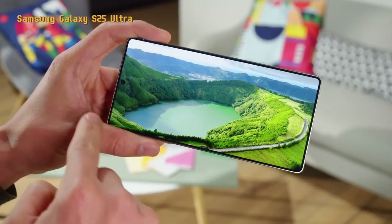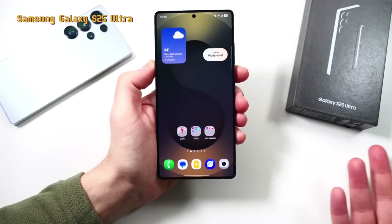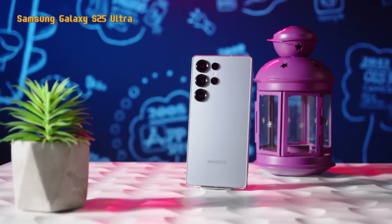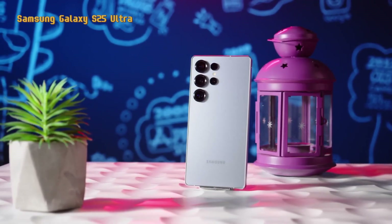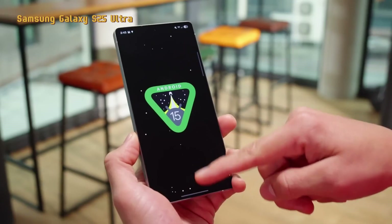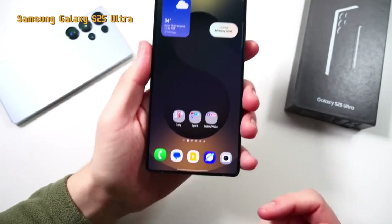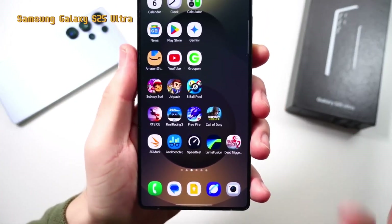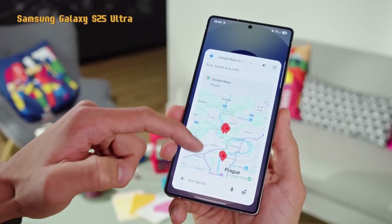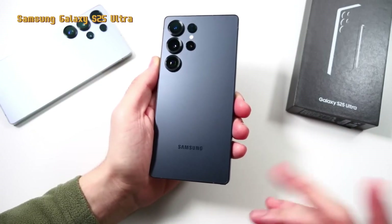The Samsung Galaxy S25 Ultra is the highest variant of the Samsung Galaxy S25 family and starts at $1,356. The phone comes with a stylus, a 200-megapixel main camera, and is capable of 5x optical zoom. This Samsung flagship also supports Samsung DeX and Samsung Wireless DeX features that can turn a smartphone into a PC by connecting it to a monitor or TV. It still uses the Qualcomm Snapdragon 8 Elite chipset and up to 16GB of RAM.